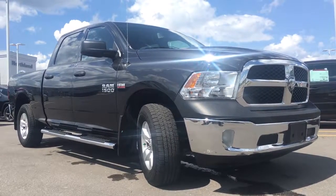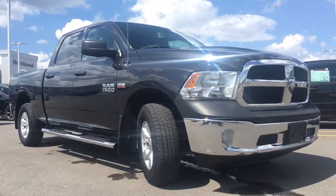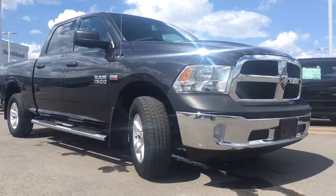Hello and welcome to Northland Dodge in Prince George, BC. My name is Cheyenne and today I'm here to walk you through this 2014 Ram 1500 ST 4x4. This is a four-door crew cab short bed in the maximum steel metallic clear coat.